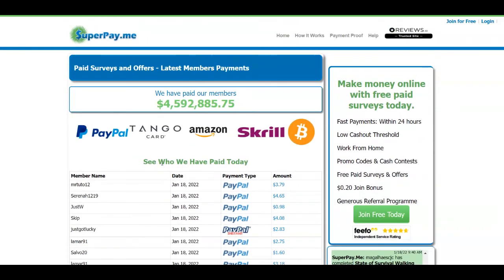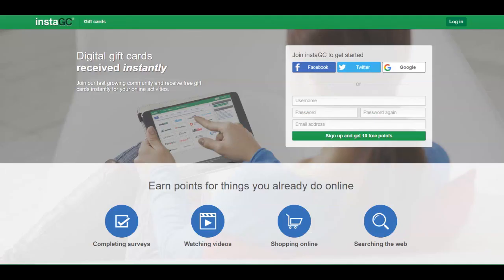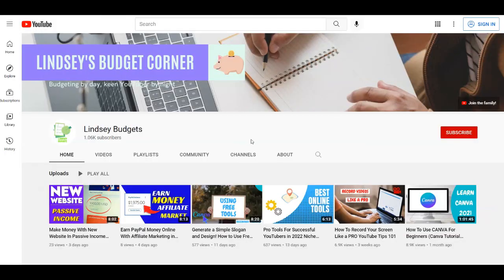So these were the platforms I wanted to give you today. You can combine all of them in order to maximize your results. I really hope you liked this video — if you did, give a thumbs up, comment down below, and subscribe to my channel Lindsay Budgets. Thank you for watching.